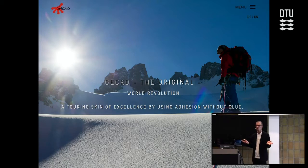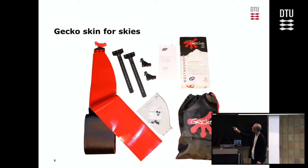It is a detachable glue — you can put it on and off repeatedly. This is an interesting application for industry where you need glue that sticks to many different surfaces but doesn't leave sticky residue. This has been utilized in Austria by a company called Gecko, which makes interchangeable skins for skis with different properties. The gecko tape attaches to the bottom of the ski and can be taken off again — that's nature used in an industrial product.